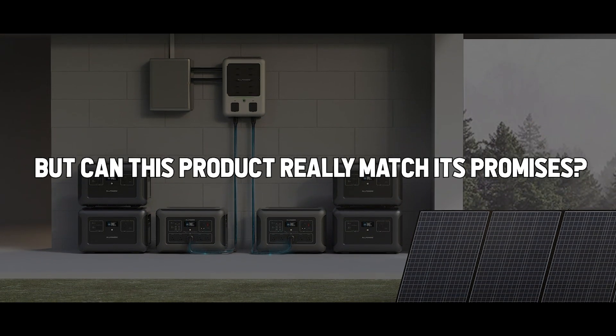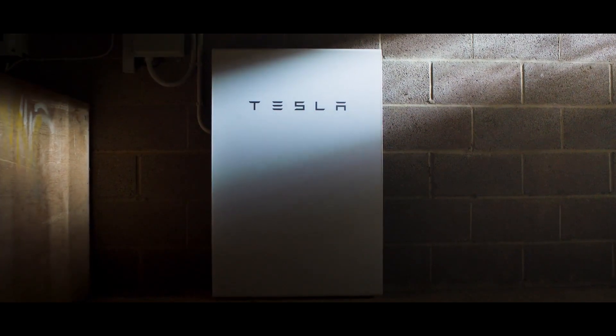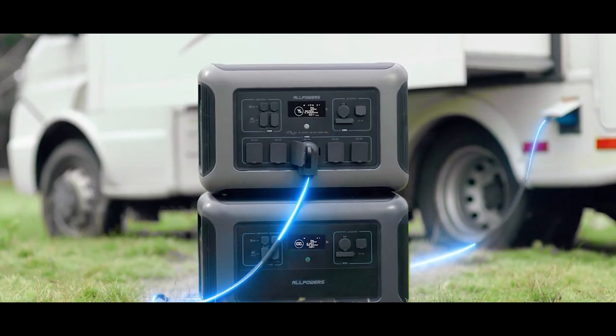But can this product really match its promises? We took a closer look and compared it with the market-leading Tesla Powerwall. The price-performance ratio is really impressive.